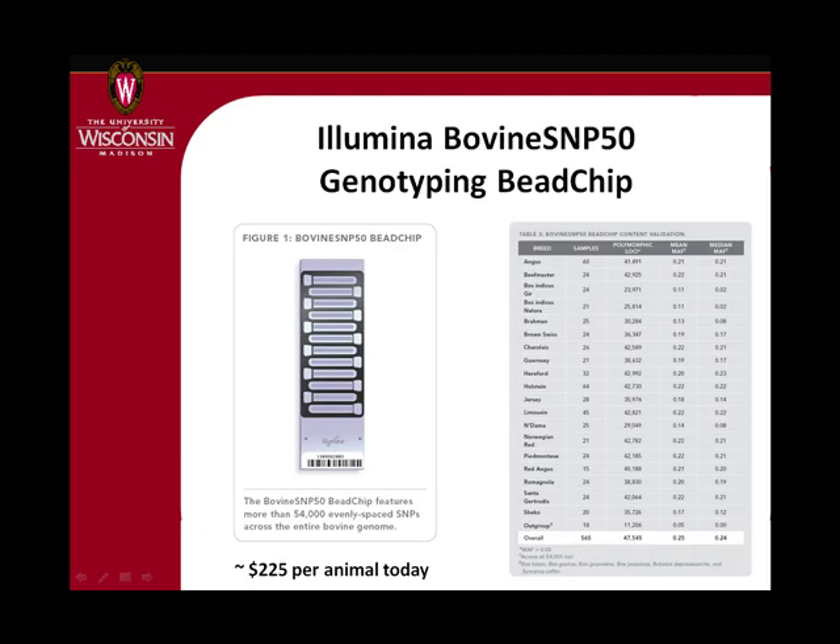The technology that became available because of the genome sequence was the bovine SNP50 bead chip by a company called Illumina. That became available in December 2007, and commercially over the next period of about a year and a half about 30,000 dairy cattle in North America have been genotyped, and also lots of animals all around the world. It has 50,000 genetic markers or SNPs and works within breeds.